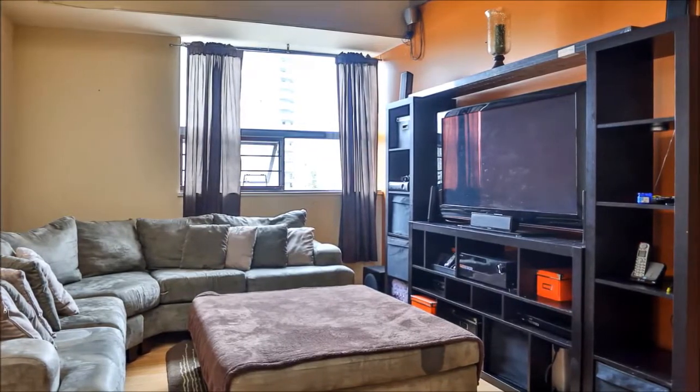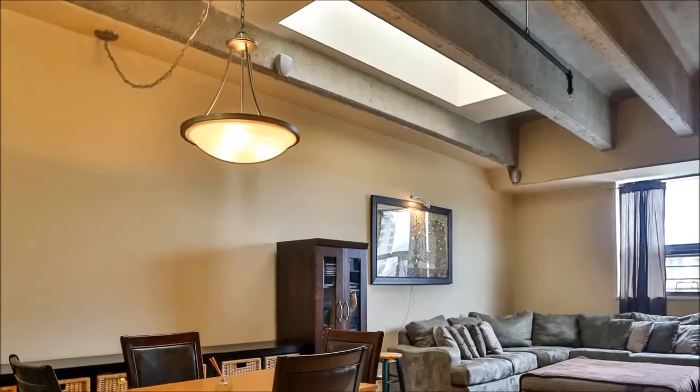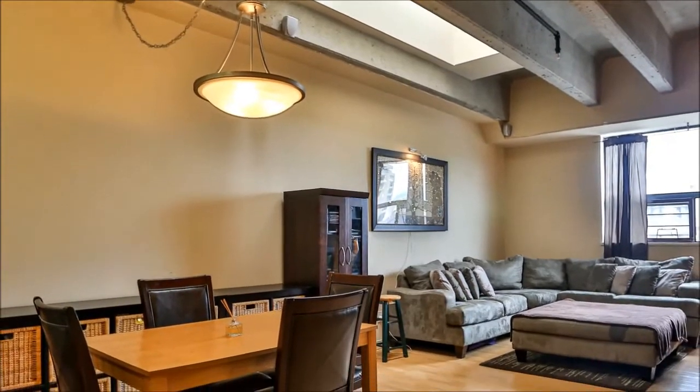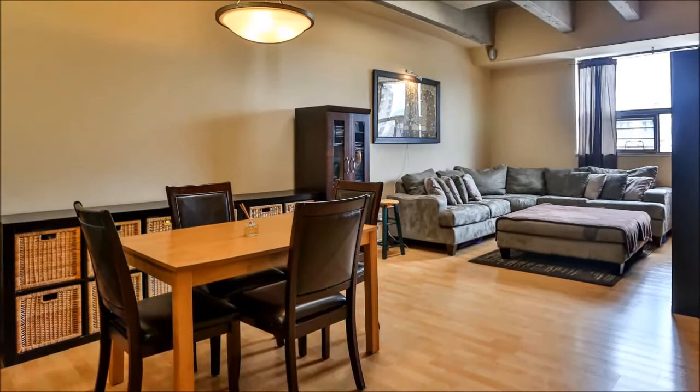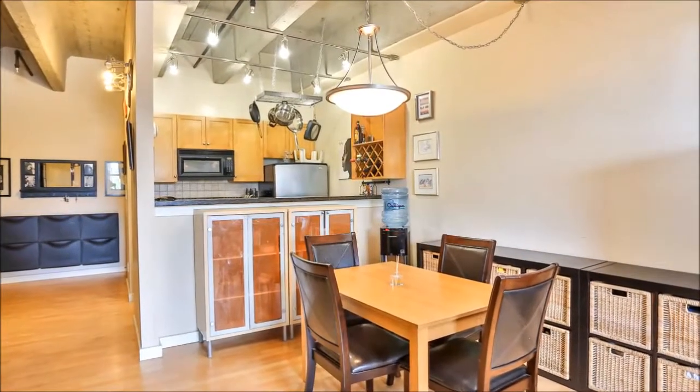Fresh paint, warmly toned laminate floors and dramatic beam ceilings unite the living and dining rooms in open concept design and add architectural interest to this inviting entertaining space. Beyond the dining room's convenient pass-through,